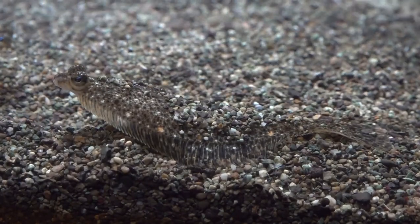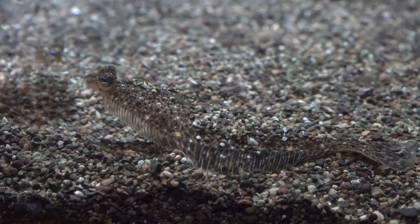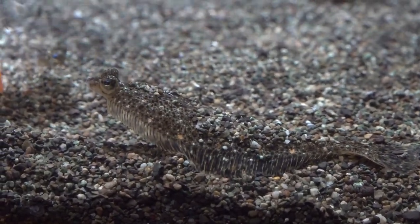My favorite group of fish are the flatfish. I find them super interesting — I like that their eyes are on the same side of their body, and I really like their camouflage, especially when they're really little down in those rocks.